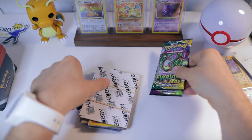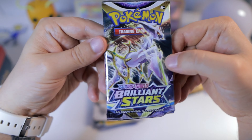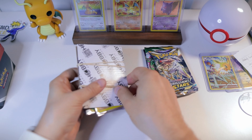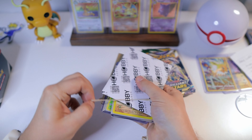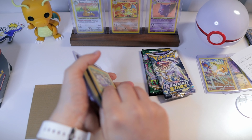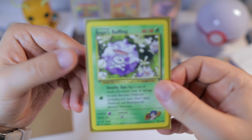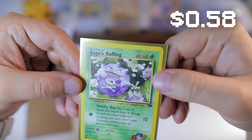We are definitely going to open these today, on top of some other stuff in here. Another Brilliant Stars pack — okay, this is great, we've got some more packs to open today. Let's see one by one what we have. We got some cards in top loaders, some not, so let's start with the ones that are not in top loaders. Some gym set cards.